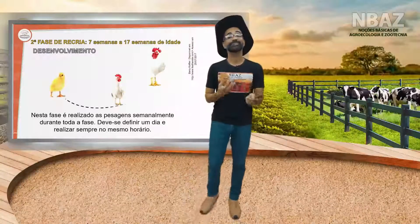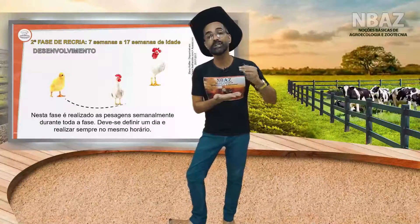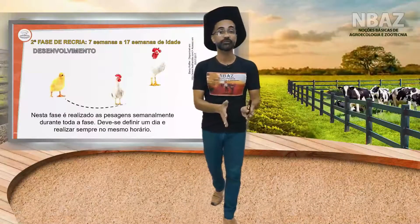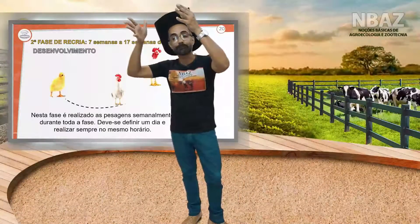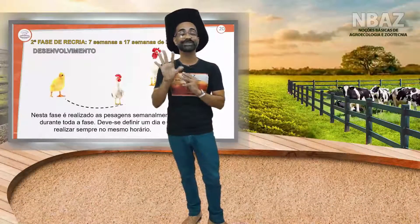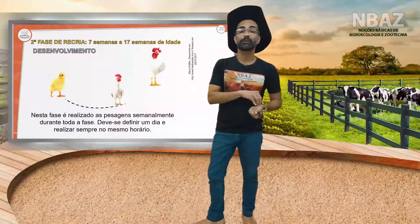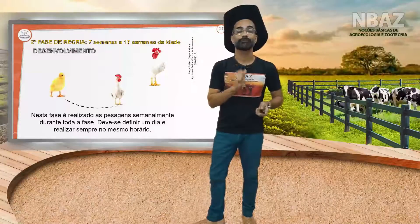Muitas aves são descartadas nesse momento por não alcançarem o peso mínimo — especialmente as destinadas à postura. A ave para postura deve estar em determinada fase do desenvolvimento ao sair do galpão para ficar em alojamento, dentro de uma gaiola que comporta no máximo cinco a seis aves, dependendo da espécie. A linhagem mais utilizada para postura é a Lohmann (Laixussex), mas também existem outras raças, dependendo da precocidade do animal.